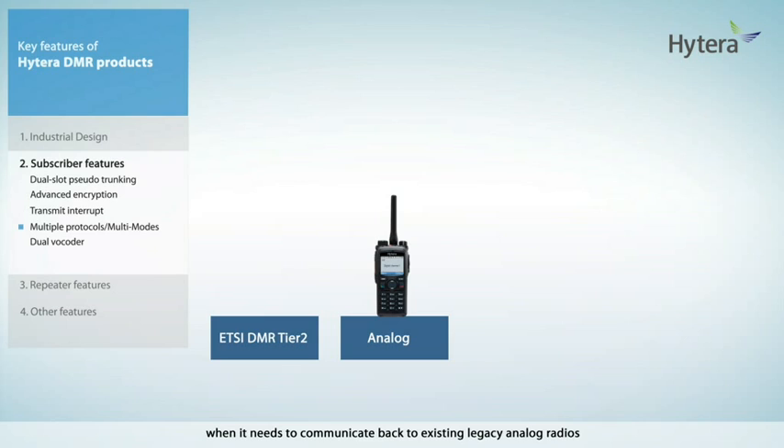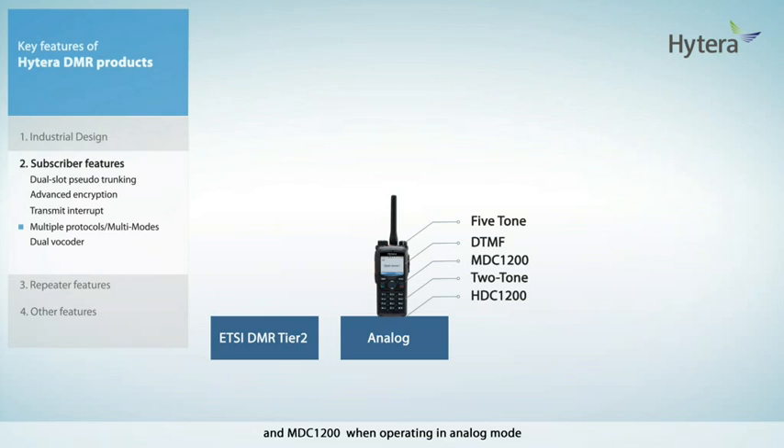Hytera DMR radios also provide software support for 5-tone, DTMF, and MDC-1200 when operating in analog mode.